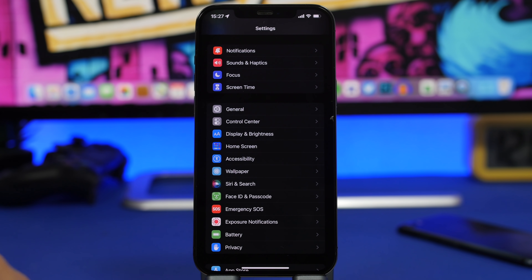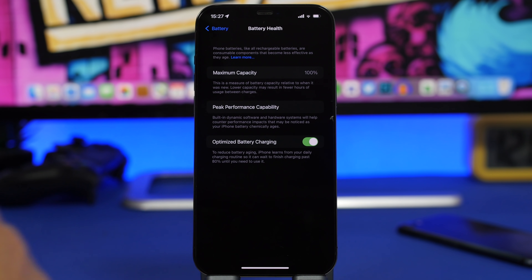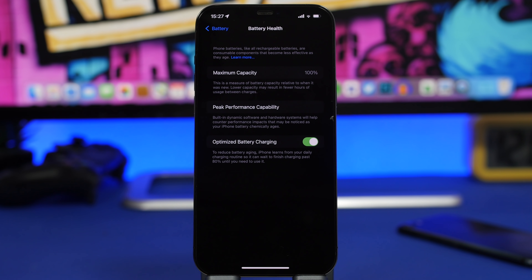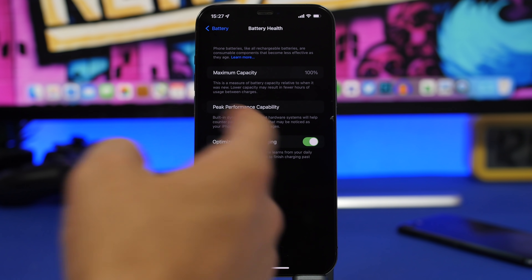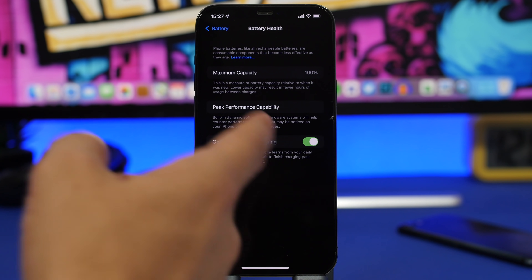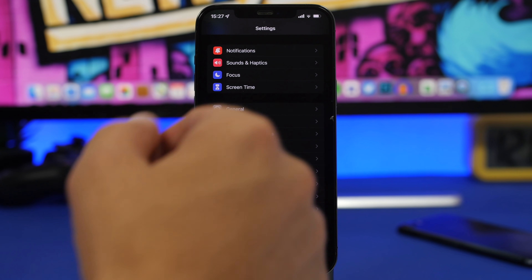Under Battery settings, go to Battery Health and make sure Optimized Battery Charging is turned on. This feature lets your iPhone maintain 100% battery health even after many months of use. Your iPhone intelligently decides when to charge to 100% and when to stay at 80%, which protects battery longevity. Always keep Optimized Battery Charging on.